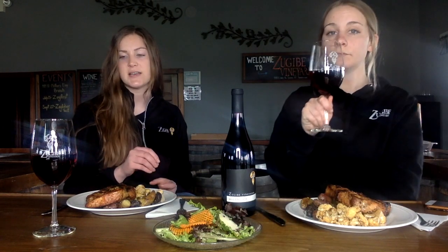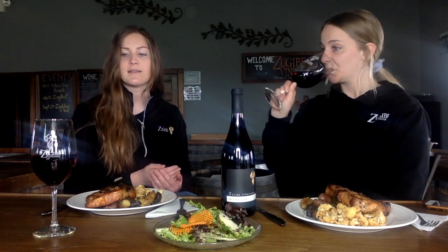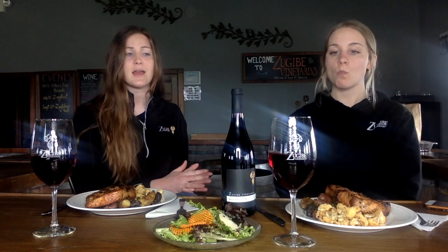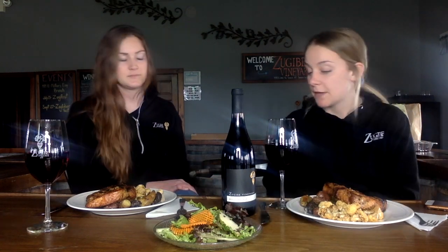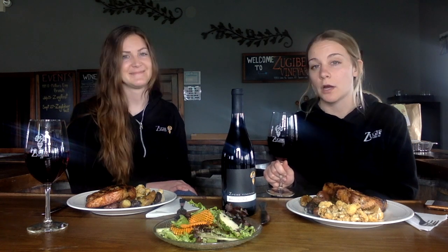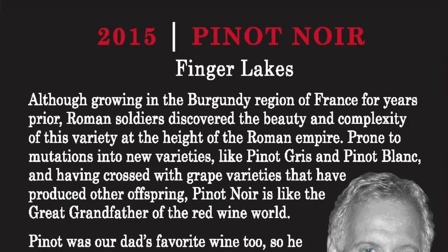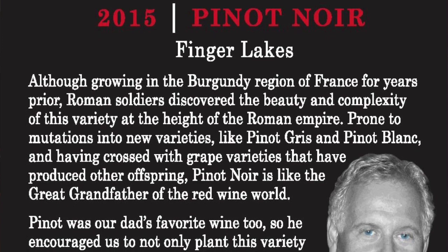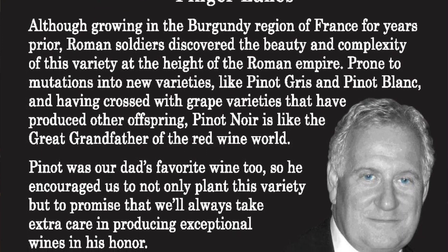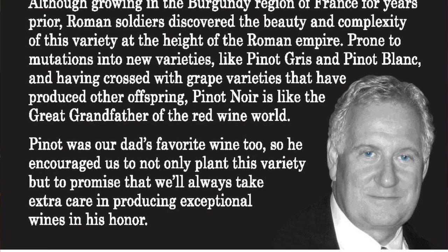The slow oxidation is removing some of those bright, fresh, acidic flavors, but it's really gaining some of those softer tannins, allowing the wine to be really smooth and very earthy. Fun fact: this is actually Dr. Zuckabee's favorite varietal, and that's why they do this style. Pinot was our dad's favorite wine too, so he encouraged us not only to plant this variety, but to promise that we'd always take extra care in producing exceptional wines in his honor.